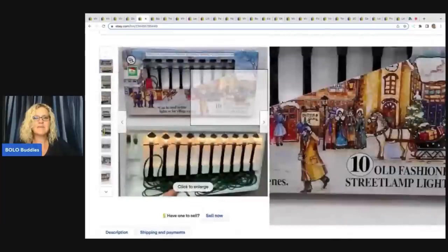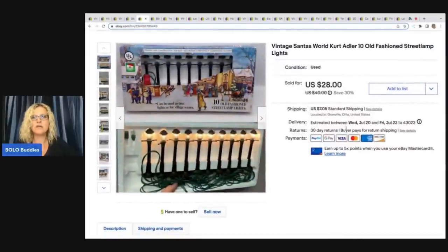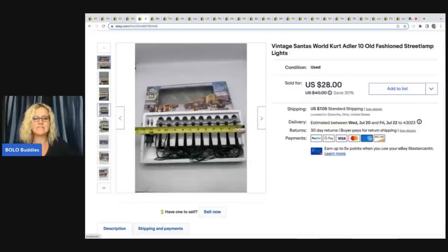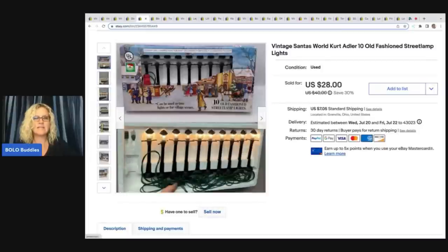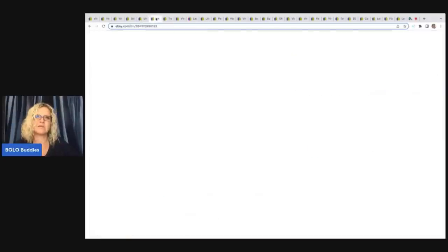The next item here are these vintage Santa's World Kurt Adler 10 old-fashioned street lamp lights. People use these for their little villages. I plugged them in to show they work and that they come with the original box. I got these out of a thrift store Christmas mystery box and I sold these for $20 plus shipping.